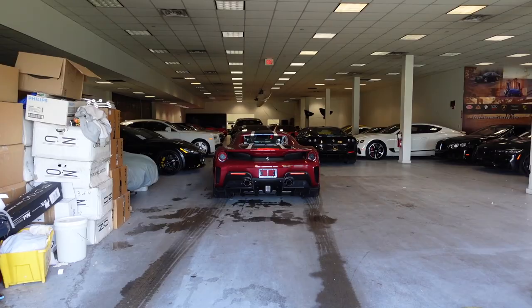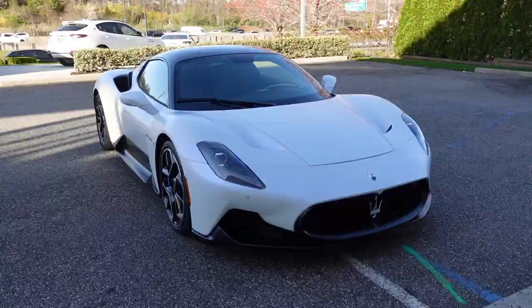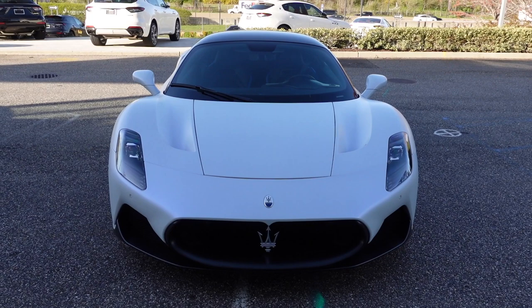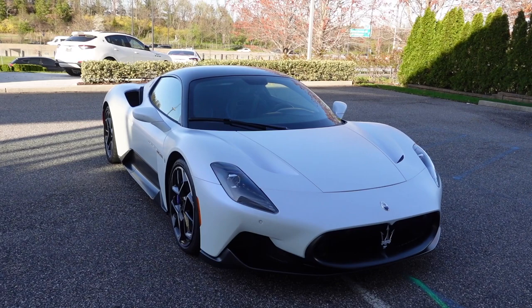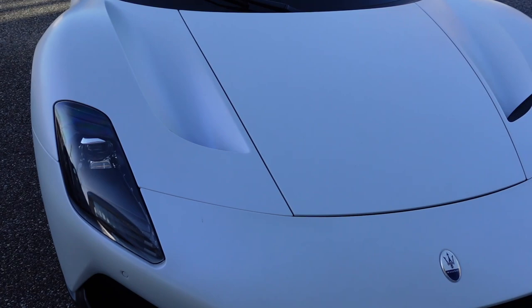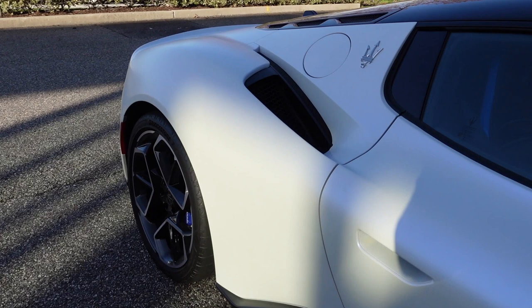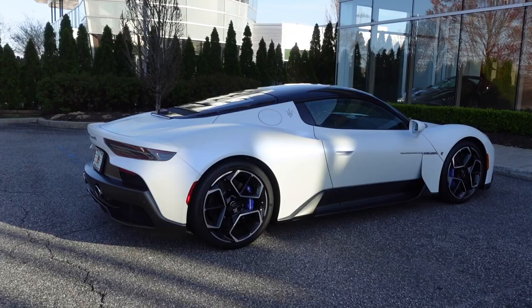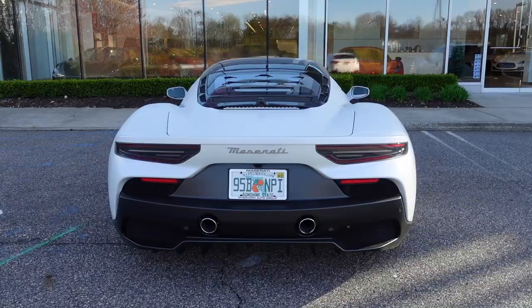Parked out front we have the brand new Maserati MC20 — over 600 horsepower, a pretty small and lightweight car that probably drives like a go-kart. This one is painted in Bianco Audace, a matte pearl white with bluish hues that looks absolutely gorgeous in the sun. I'm definitely going to film a video with one of these soon. That was my visit to Ferrari Maserati of Long Island — thanks for watching and I'll see you in the next video.